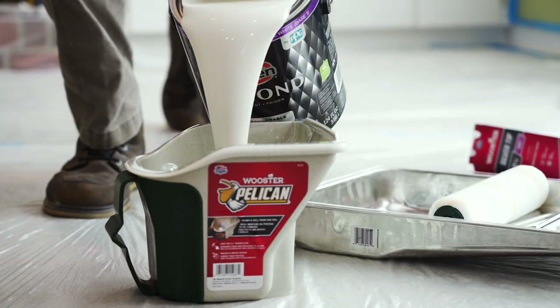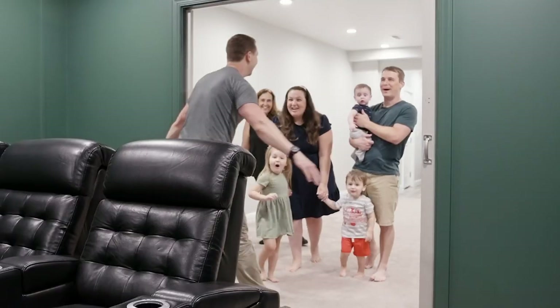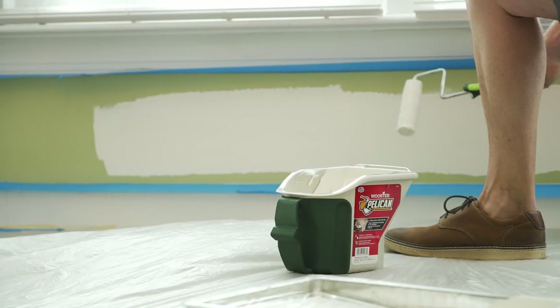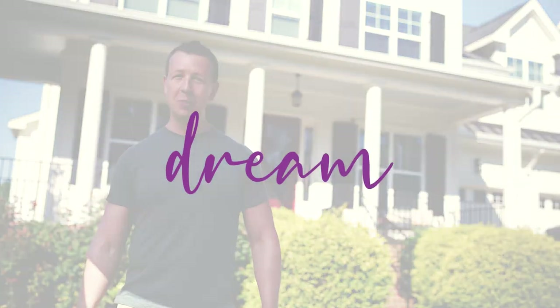Each episode, one lucky family gets in the DIY driver's seat with a little help from me to make a big idea turn into a reality. With the right tools, you can make your home incredible. This is Dream Room in a Day.